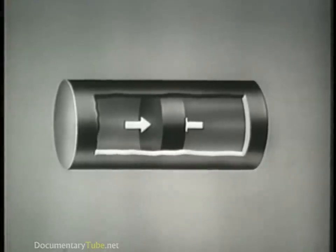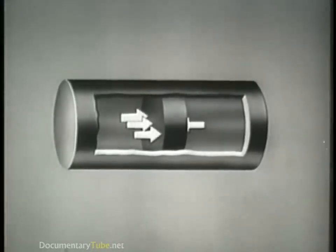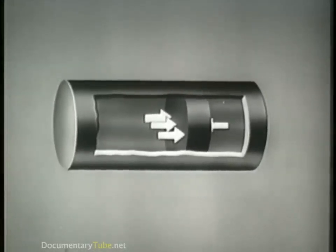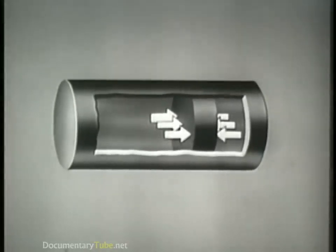Pressure differential is illustrated by this section of pipe. In the pipe is a movable block. The arrows on either side of the block represent equalized pressure. As pressure on one side of the block is increased, a pressure imbalance or differential is created in the pipe, moving the block in the direction of the lower pressure. The moment the pressure on the opposite side of the block is increased to equalize the pushing force, the motion of the block is stopped.